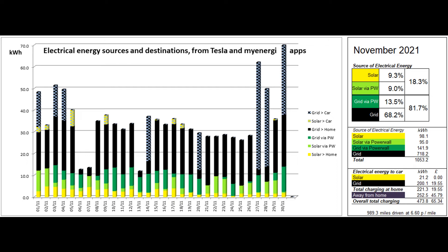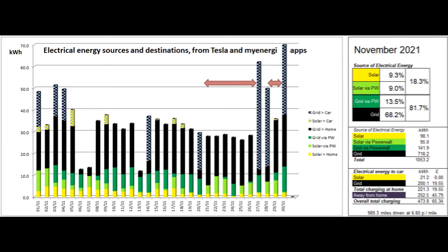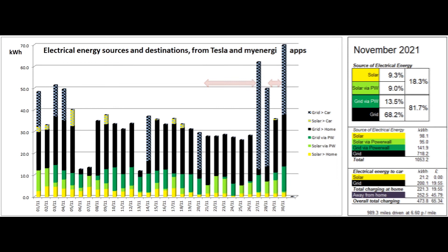The car also received 200 low rate units from the grid, and for the second month running the 989 miles travelled was double our usual monthly mileage and cost around 6.6 pence per mile. More than half of the car's charging was away from home — some on rapid chargers on long journeys to and from North Wales and York, and some from a 7kW charger provided free of charge at a holiday cottage towards the end of the month.